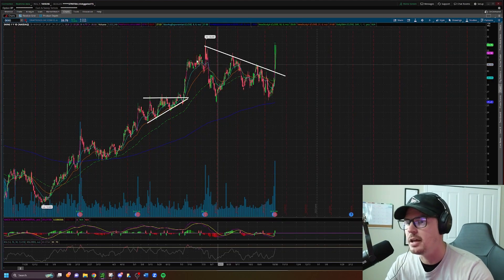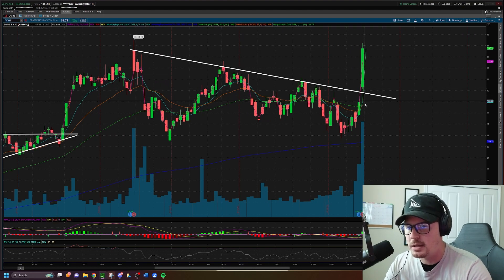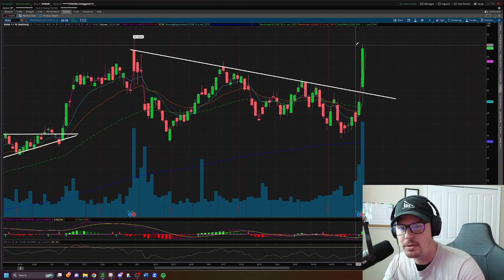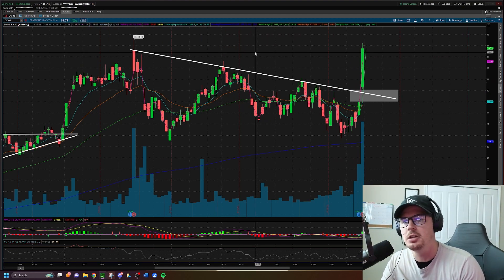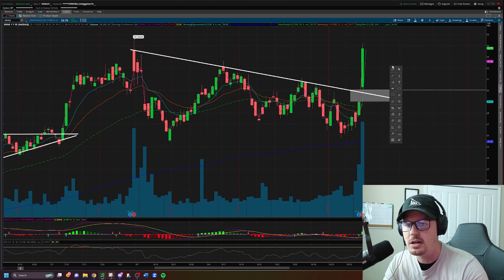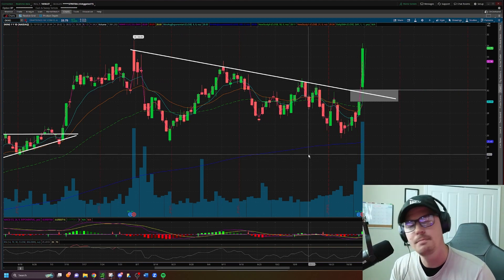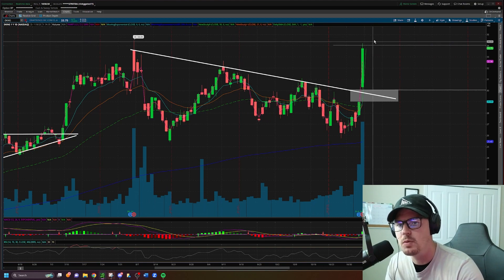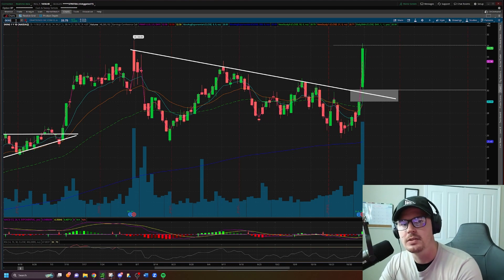Number two: DKNG. This is a post-earnings trade idea. You can see the big candle here broke the downtrend line on the daily — earnings report popped it up, gapped it up, and then it continued to run to highs of about $34. We will be looking for the continuation tomorrow. Long idea on DKNG above $34. I'm not super interested in taking this one short — if I were, it would be way down at $30, but it's not trading anywhere near that right now.